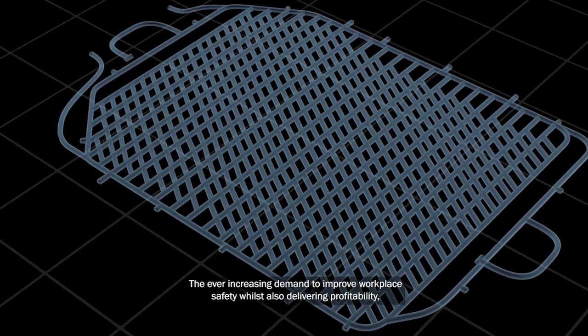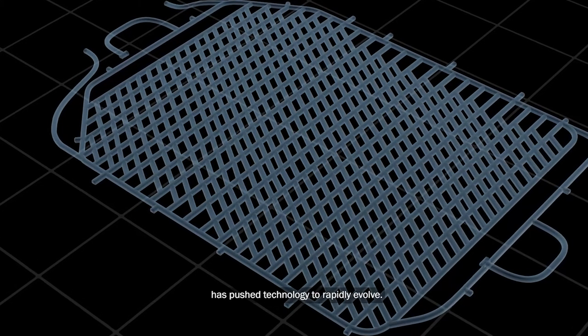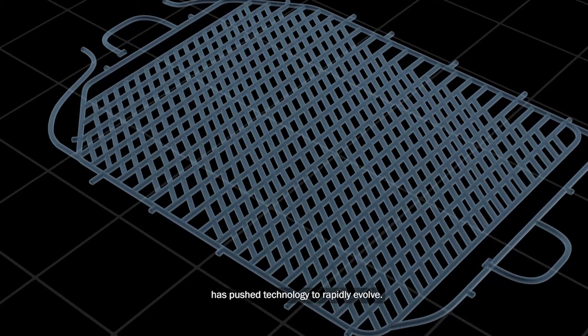The ever-increasing demand to improve workplace safety, whilst also delivering profitability, has pushed technology to rapidly evolve.